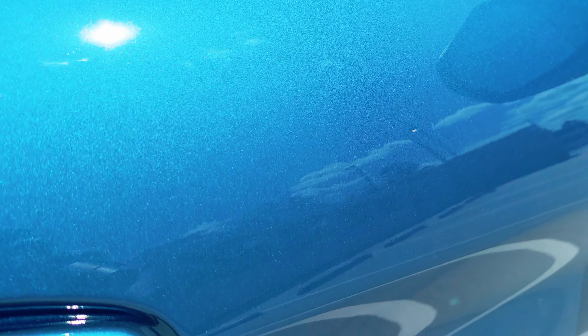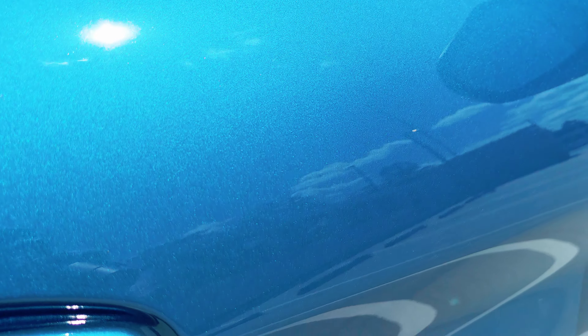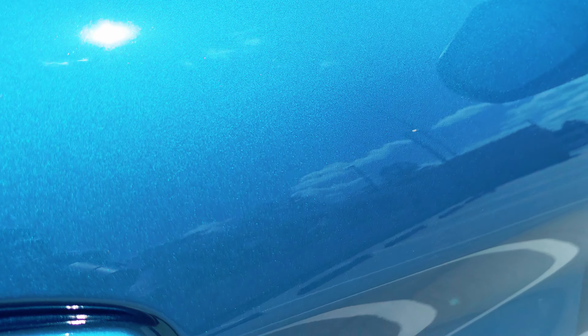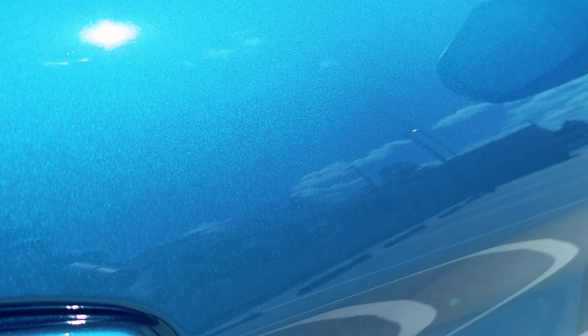Some other features include autonomous emergency braking with pedestrian detection which works at low and high speed, rear cross traffic alert, rear parking sensors, lane keep assist, keyless entry with push button start, and most importantly launch control. At the moment the only thing I've done for this car is ceramic paint protection. The plan is to incrementally modify it slightly, starting with the tyres and possibly upgrading the brake pads and rotors.